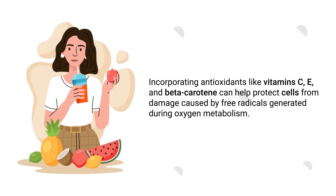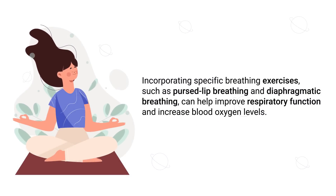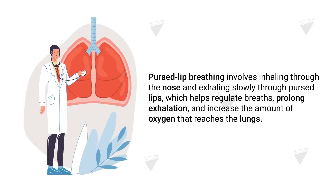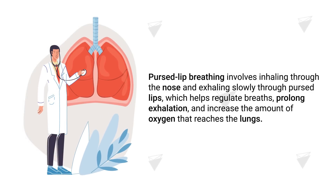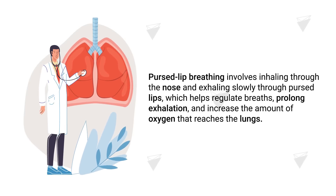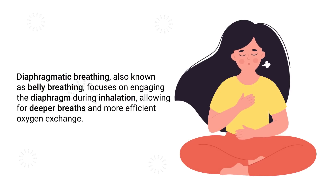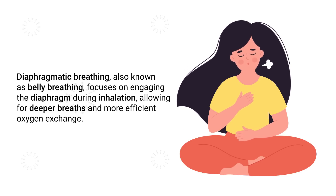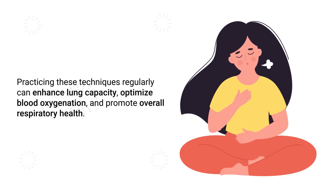The next method involves breathing exercises. Incorporating specific breathing exercises such as pursed lip breathing and diaphragmatic breathing can help improve respiratory function and increase blood oxygen levels. Pursed lip breathing involves inhaling through the nose and exhaling slowly through pursed lips, which helps regulate breaths, prolong exhalation, and increase the amount of oxygen that reaches the lungs. Diaphragmatic breathing, also known as belly breathing, focuses on engaging the diaphragm during inhalation, allowing for deeper breaths and more efficient oxygen exchange. Practicing these techniques regularly can help enhance lung capacity and optimize blood oxygenation.